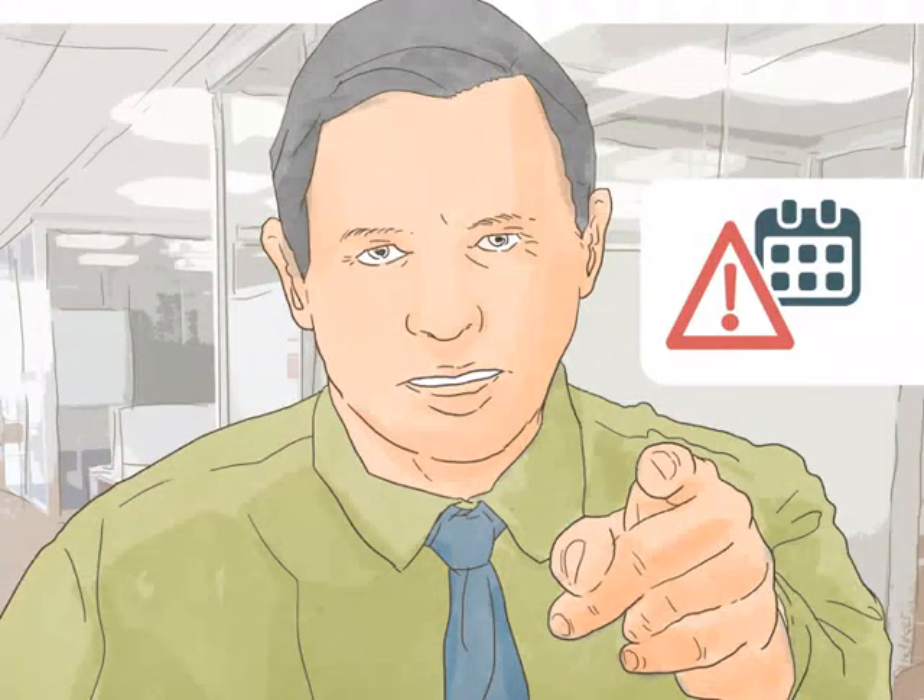Avoid delay. You only have a limited amount of time to bring a lawsuit. This window of time is called the statute of limitations. Search online or ask a lawyer about the statute of limitations for your claim. If you wait too long, you can't bring a lawsuit, no matter how solid your case. Some statutes of limitations are only a year, so don't delay.